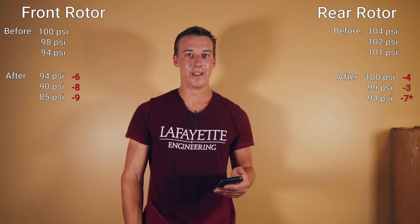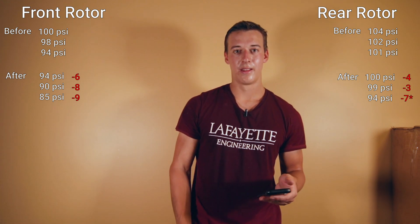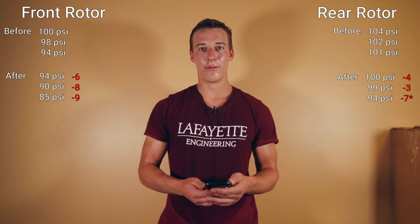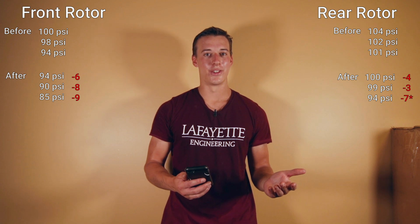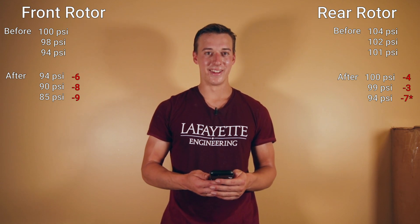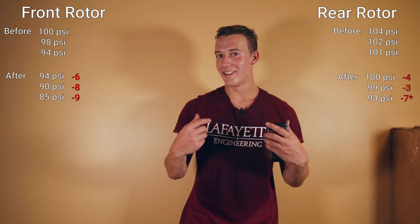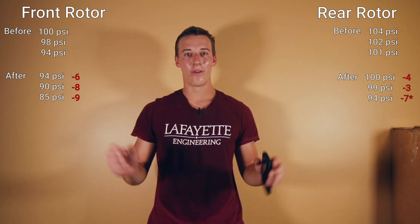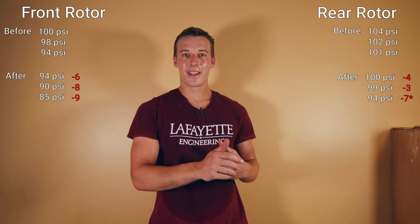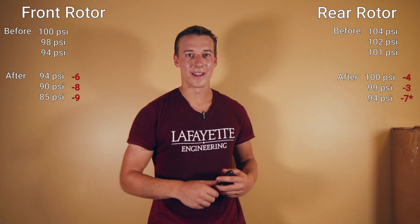These are actually really interesting results and they do back up all the information on how blow-by accelerates your compression loss. It was really interesting to see just what one track day was able to do to my engine. I hope you guys enjoyed this video and learned something from it — I sure did. Those results were incredible; I was not expecting something like that. Please consider subscribing, leave a like if you enjoyed it, leave a comment — I'd love to hear your thoughts. I'll see you in the next one.